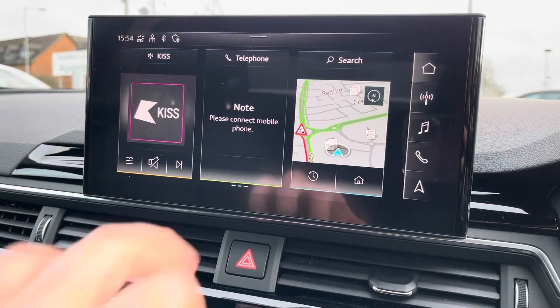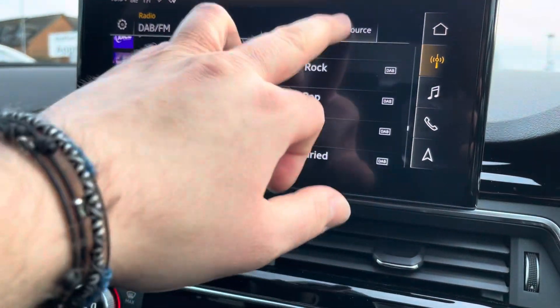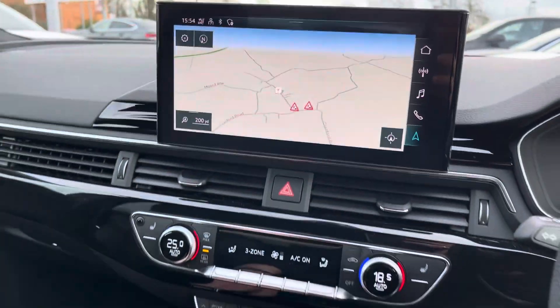The central display is also touchscreen in this vehicle and you can access Apple CarPlay or Android Auto, DAB and FM radio stations, and satellite navigation for both driver and passenger.